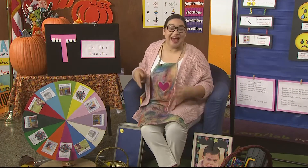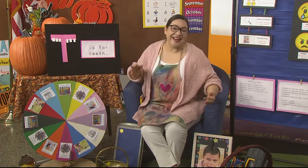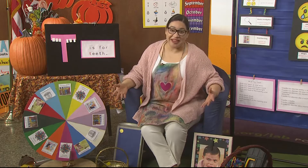Hello, little learners. Welcome back to our learning space. I'm Miss Lara. I'd love to hear your name. I'm so grateful that you made it back today.